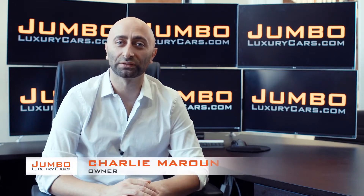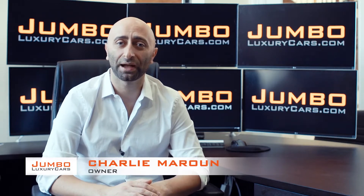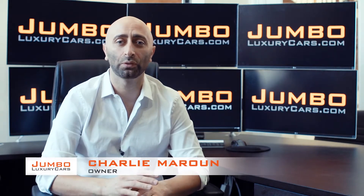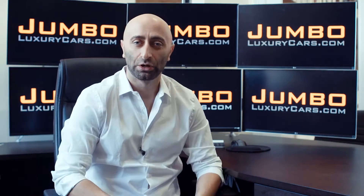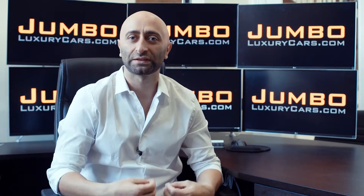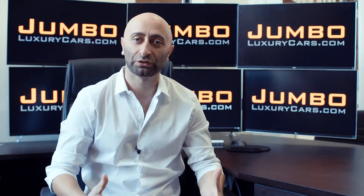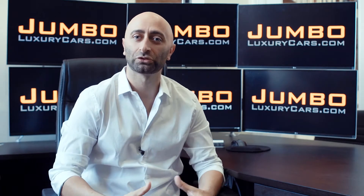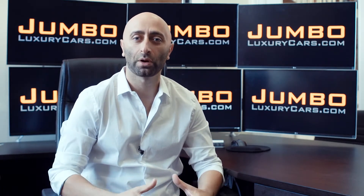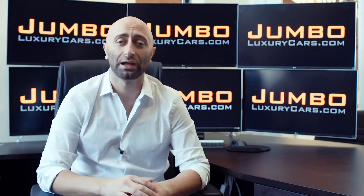Hi guys, this is Charlie, owner of Jumbo Luxury Cars. Thank you for clicking on this video. What you're about to see is a full unbiased transparent walk around of any wear and tear on this vehicle. We're going to show you dents, scratches, tire tread, and any lights on the dash. We do this to show transparency in our dealership. The video is more important than the picture — that's why we're a pioneer in our industry, providing a fully unbiased walk-around video of any wear and tear on the car.